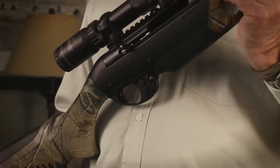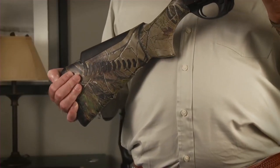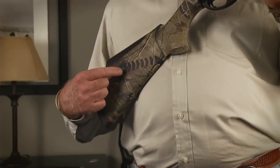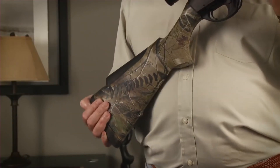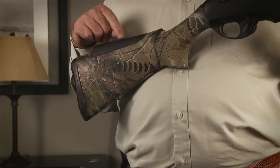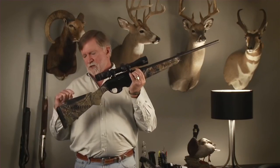The R1 features Benelli's renowned RGO auto-regulating gas-operated system, which ensures smooth and dependable cycling even under adverse conditions. Its ergonomic stock provides a comfortable and secure grip, while the Comfortech recoil reduction system significantly reduces felt recoil, allowing for quicker follow-up shots and enhanced accuracy.